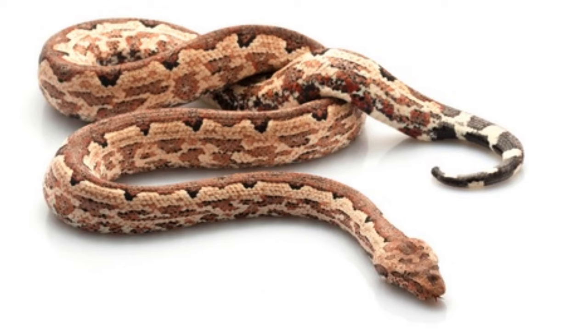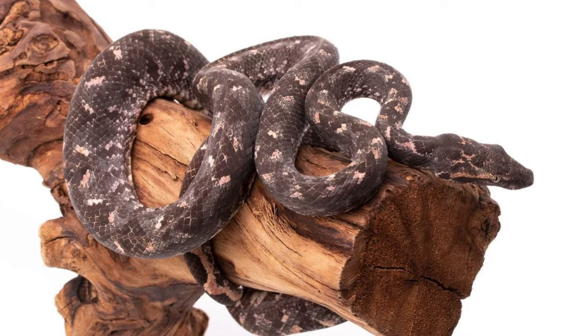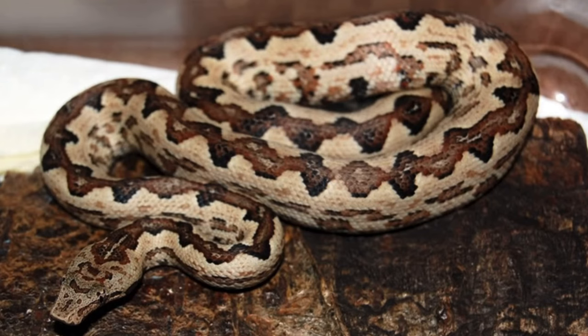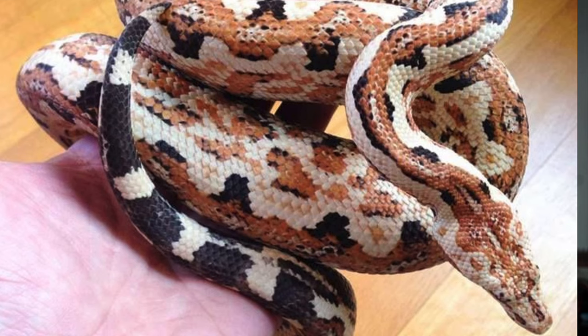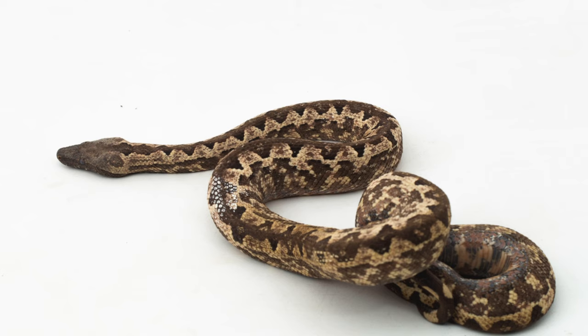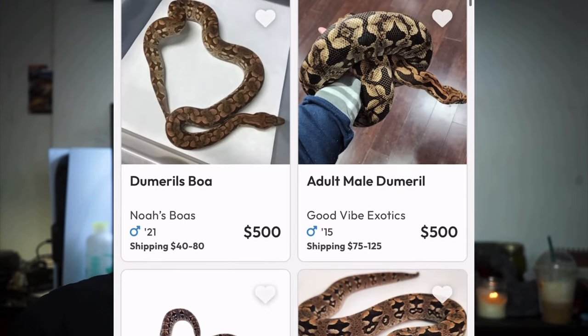Number three on the list is the Solomon Island ground boa. There are also Solomon Island tree boas, but I'm talking about the ground boas just because they tend to be a little bit easier to take care of. These ground boas get to about two to three feet on average and they're pretty easy to handle — just tame them down and they'll be fine. They kind of remind me of Dumaryl's boas but in a smaller package. They're also a pretty cheap species, and I'd suggest getting one now because I'm sure, just like the Dumaryl's boa, they'll end up being four or five hundred dollars within the next couple of years. Right now you can probably get one for anywhere from 70 to about 150 dollars.